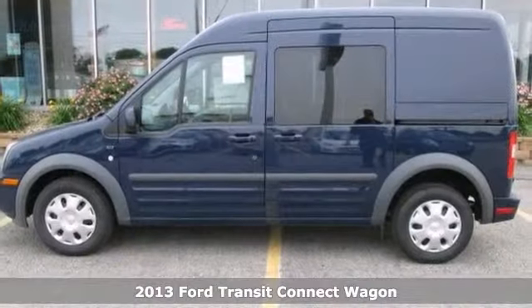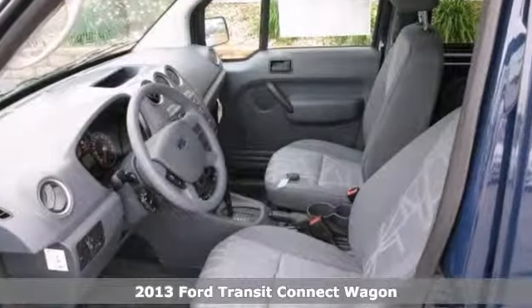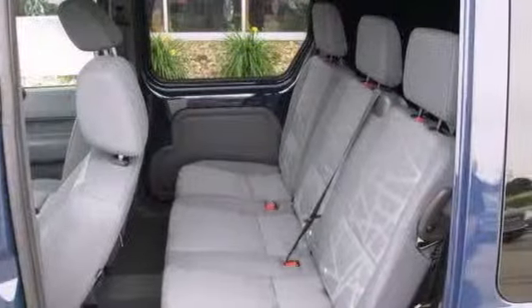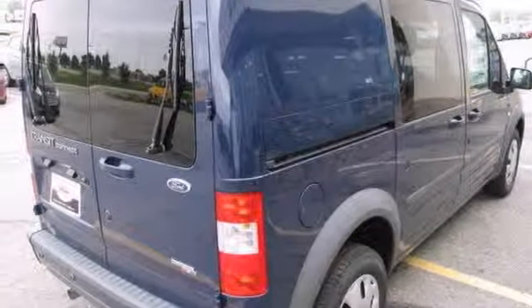You'll get years of use out of this trustworthy 2013 Ford Transit Connect XLT. It has an anti-theft system, keyless entry, traction control, and privacy glass. With its cavernous interior and powerful performance, this is one excellent choice. Come see it today.